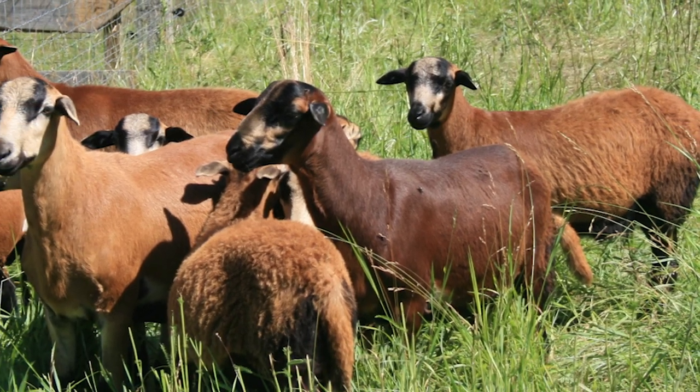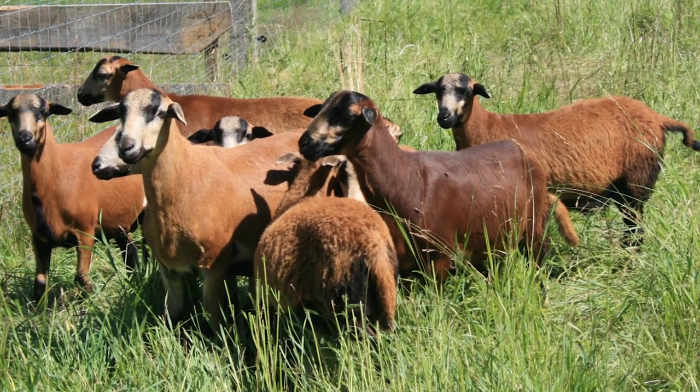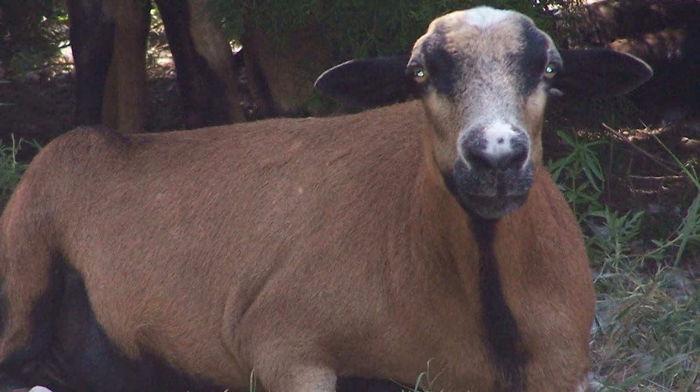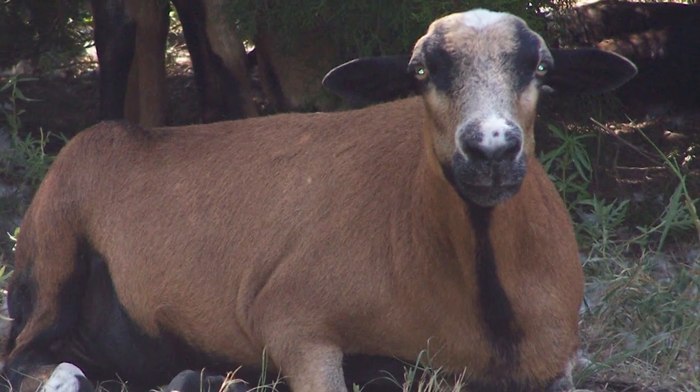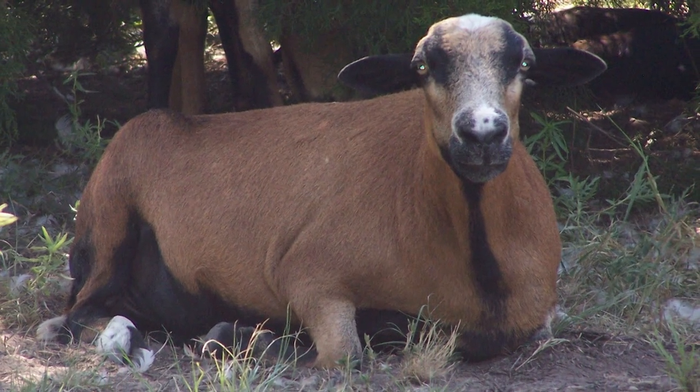They are ideal for free-range systems, and although slow to mature, their succulent meat is low in fat and cholesterol, but high in protein, and there is no gamey taste, even in two-year-old rams.